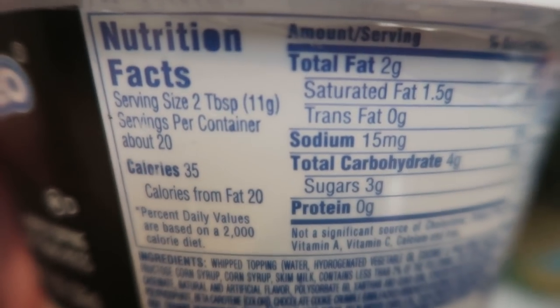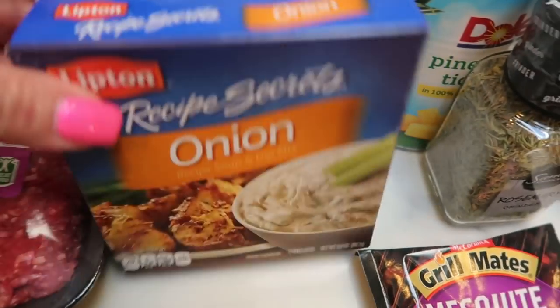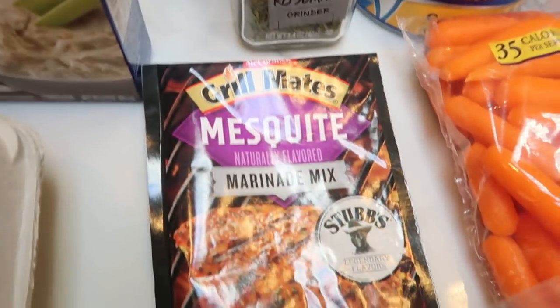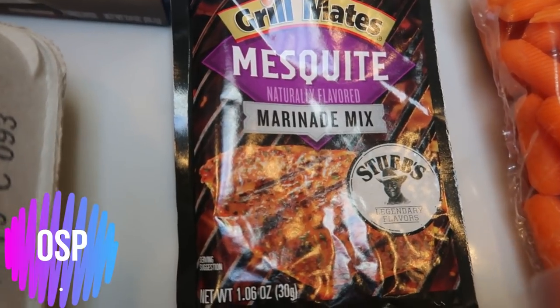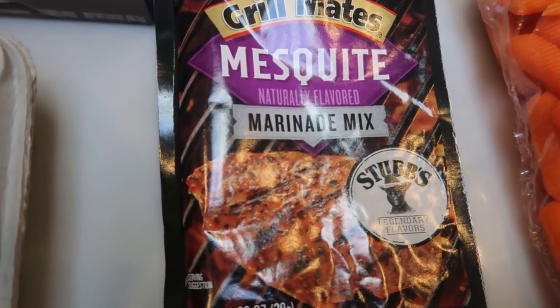Two tablespoons for 35 calories, so I believe it's one point. Two tablespoons of the Oreo mix-ins for one point — not bad. I also grabbed another two-pack of the Lipton onion soup mix for an upcoming dinner recipe. Another pack of mesquite marinade mix — I decided I'm going to marinate some chicken to have on hand for salads and things, and I hear that this mesquite is the best, so I grabbed that.